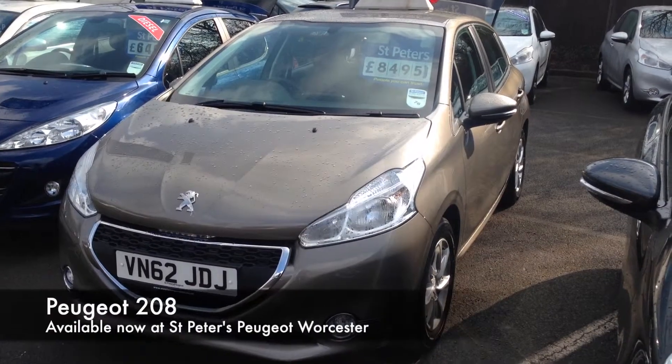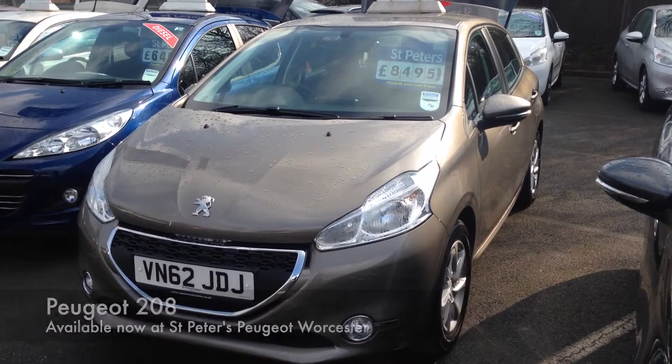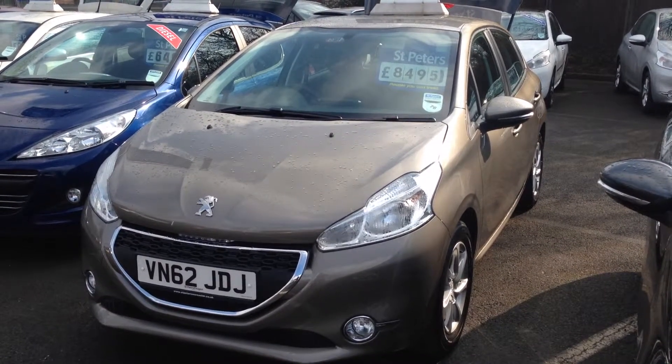Hello and welcome to St Peter's Peugeot. Here we have a used 208 1.2 petrol Active in a 5 door.